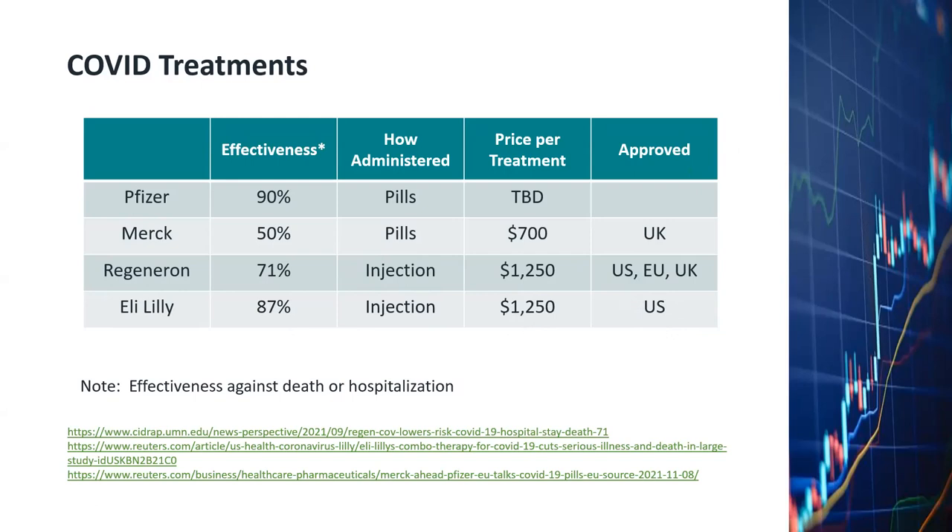It's nice that we have these COVID treatments now, but I don't think there will be real competition against the Pfizer or Moderna vaccines. Because most countries will still select to purchase and provide the vaccines to their citizens, instead of relying on COVID treatment.